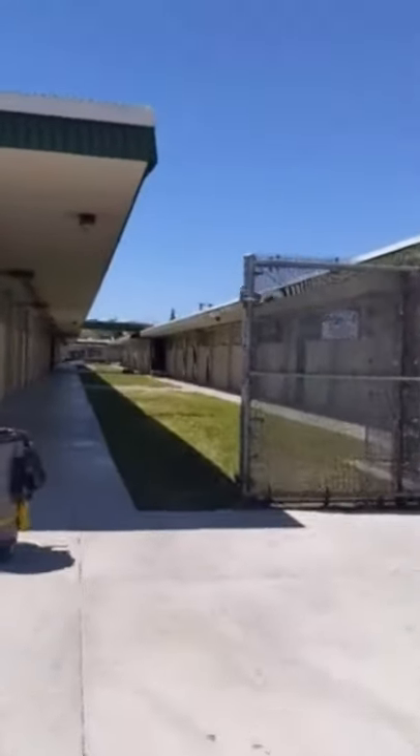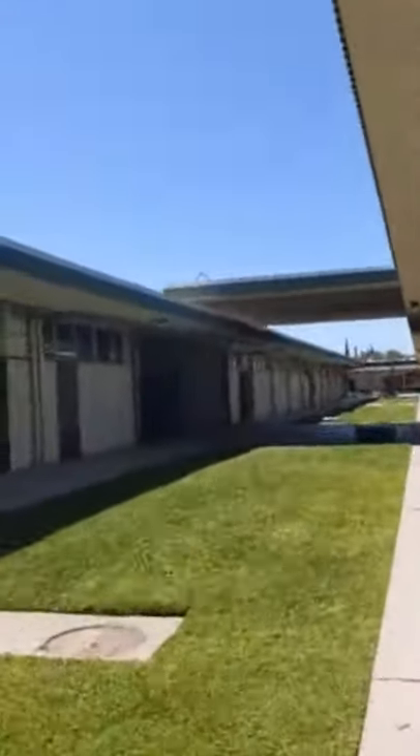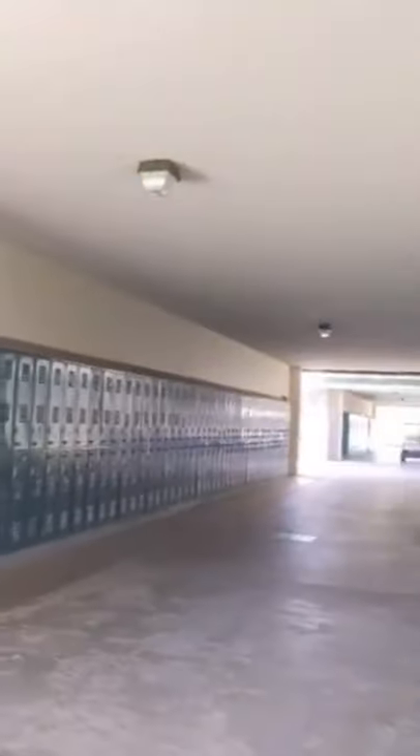Here we have a bunch of classrooms of all different subjects — for example, history and Spanish. If you need any help finding your classroom, there are numbered plates at the entrance of each hallway stating what room numbers you'll find. For this one, it's even numbers 400 to 414 on your right, and odd numbers 601 to 621 to the left. Here are also the locker rooms — it's optional but you can store unnecessary items in them as well.